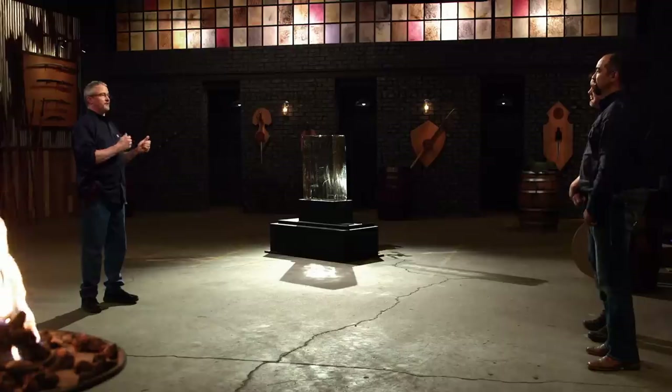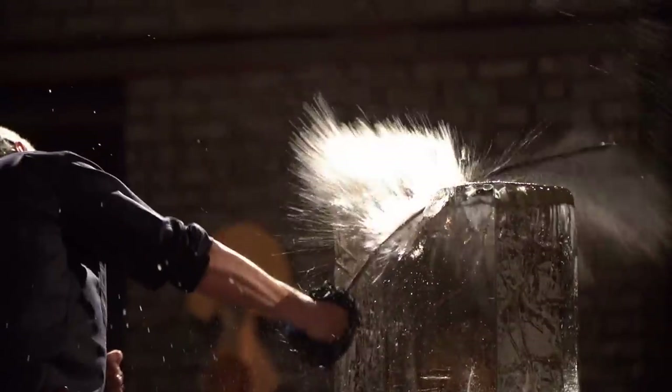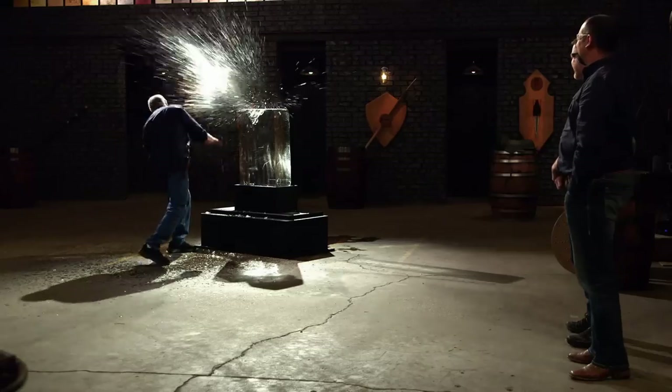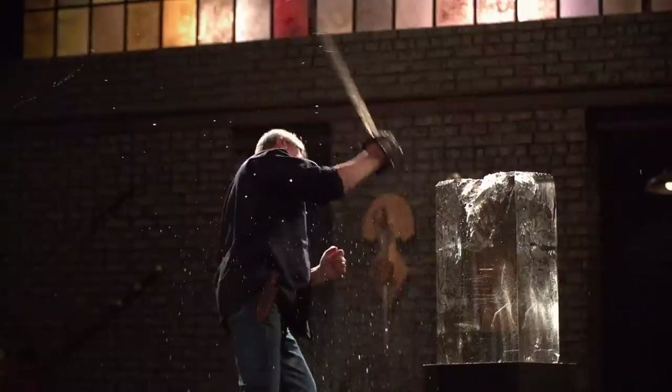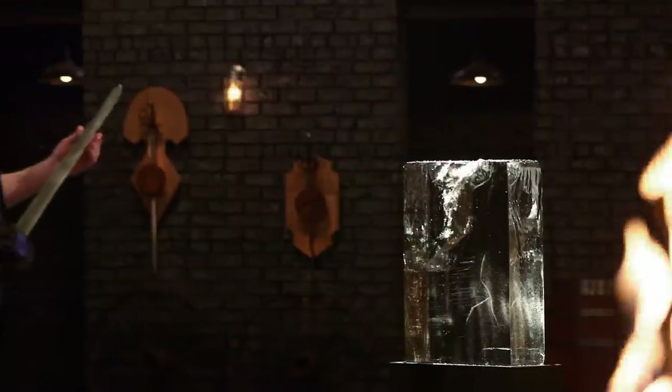Bladesmiths, welcome to the strength test. Today I'm going to take your swords and clear a path through this big block of ice. I don't really care what your swords do to the ice — I want to see what the ice does to your swords. Billy, you look ready to be first. I was born ready. Billy, nice job. When I was striking, the blade flexed all over the place and came right back. Everything's tight. Nice job.